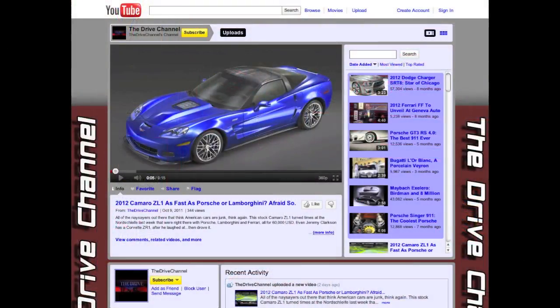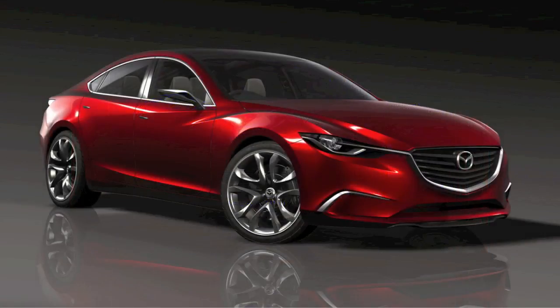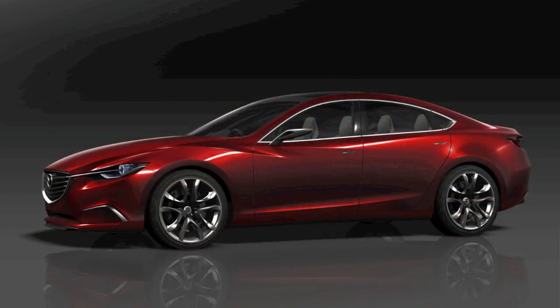If you love cars as much as we do, please favorite us or subscribe. The Takeri concept car will kick off in December at the Tokyo Motor Show. This concept Mazda uses their new design language that they call Kodo, the soul of motion.